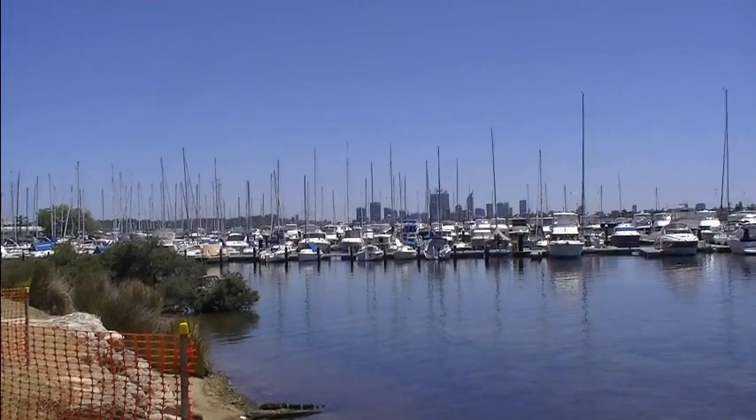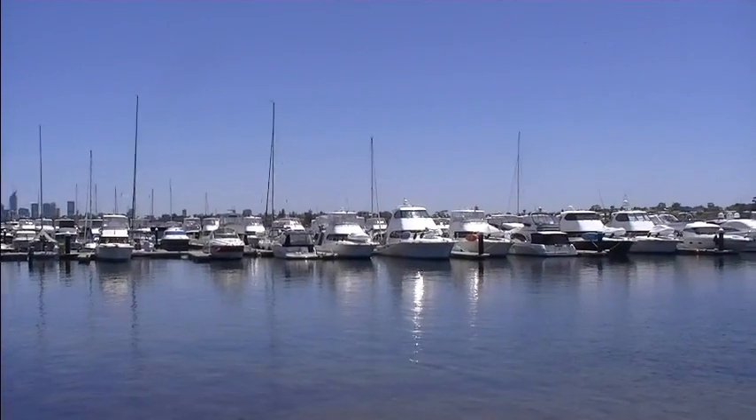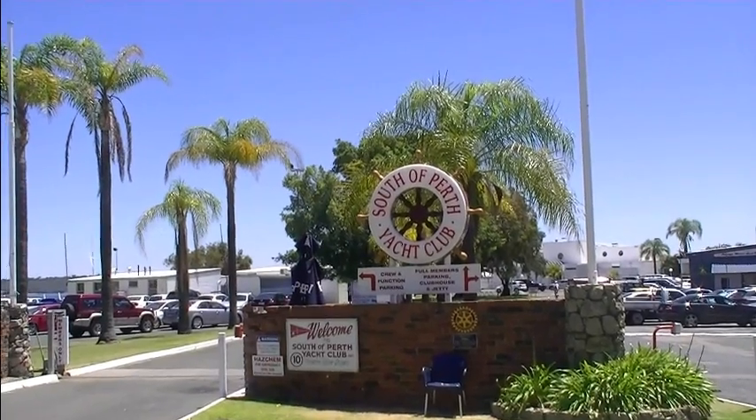Behind me is a very exclusive yacht club called the South of Perth Yacht Club. It's situated here on the banks of the Swan River here in Applecross, and it's strictly members only behind those gates.